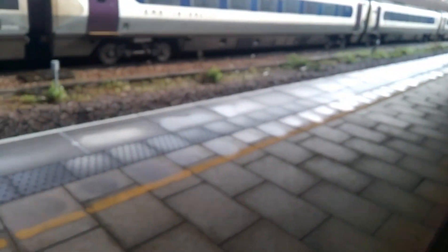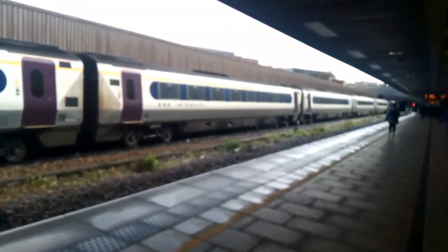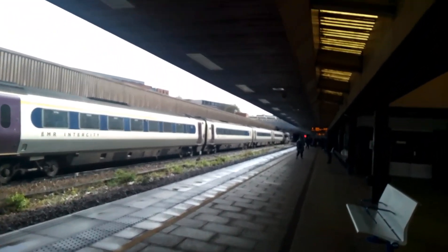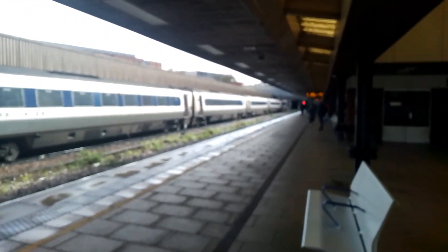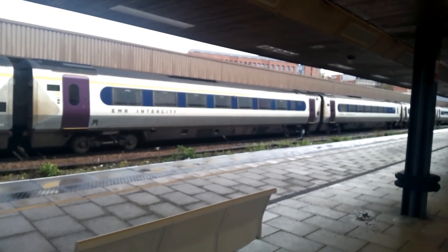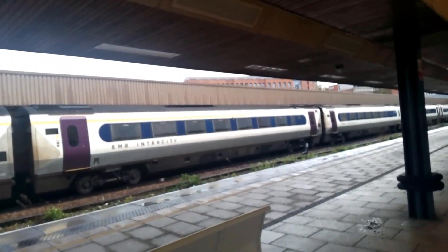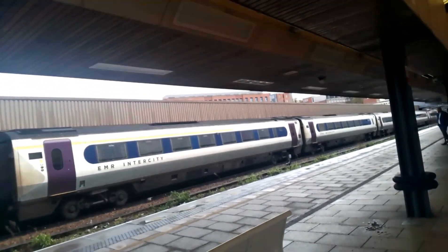I know it's a bit annoying to be under here, but the heavens have opened as you can clearly see how wet it actually is. So basically there should be one more freight train, then I'll end off the video once the freight train has gone through - about 20 minutes away. Now departing is the 1612 East Midlands Railway service from Nottingham to London St Pancras International, operating with 222-002.